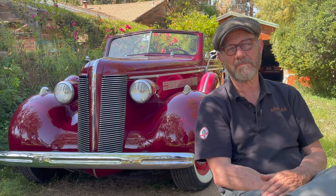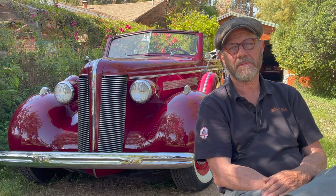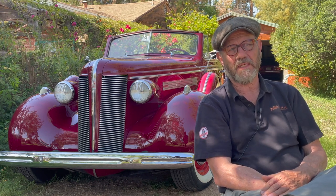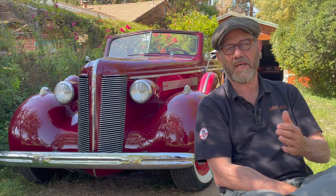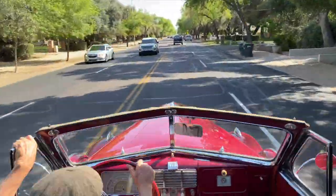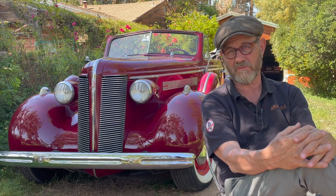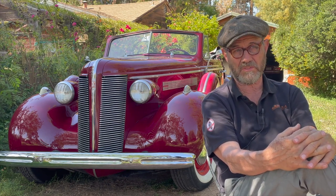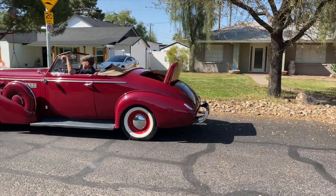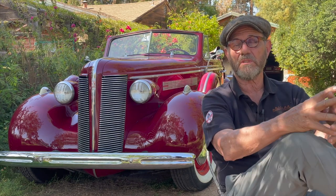My philosophy is: if you can unbolt it and bolt it back on later, keeping the old parts, there's really nothing wrong with modifying a car to enjoy it. That's the difference between ruining a car and modifying it. If you can return it to original by simply bolting things back, some subsequent owner may want to do that. Some cars gain value because they are original; some gain value because they are not.